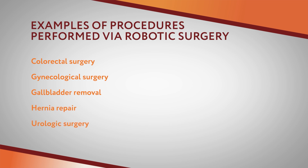Additional specialties include nephrectomies, prostatectomies and other urologic procedures, and bariatric procedures like gastric bypass. Surgery has come a long way from being open.